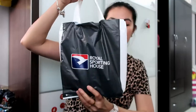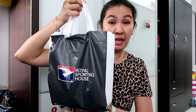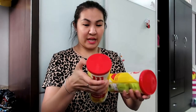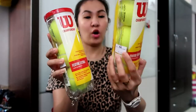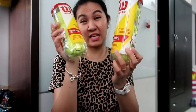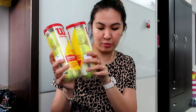From Royal Sporting House I got Wilson Championship Extra Duty Tennis Balls. I do believe they're going to be closed in Singapore, but they have an outlet shop on level 2. For one can it's about $7.90, and if you buy two you get a 15% discount at Royal Sporting House.